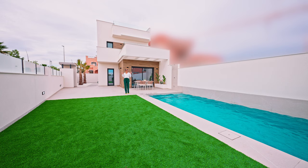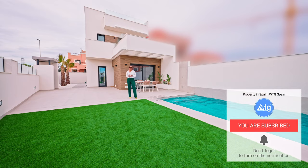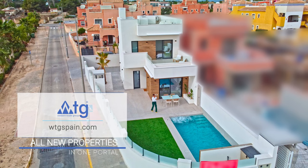I hope you enjoyed the video. If you did, make sure to give us a thumbs up and don't forget to subscribe to our video channel to not miss out on any of our new video tours of the best real estate properties in Spain. WTDSpain.com — all new properties in one portal. Bye!